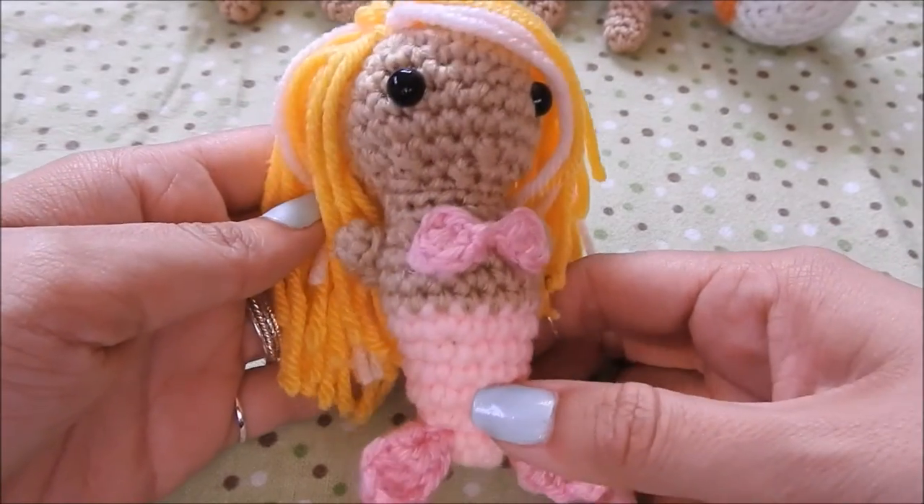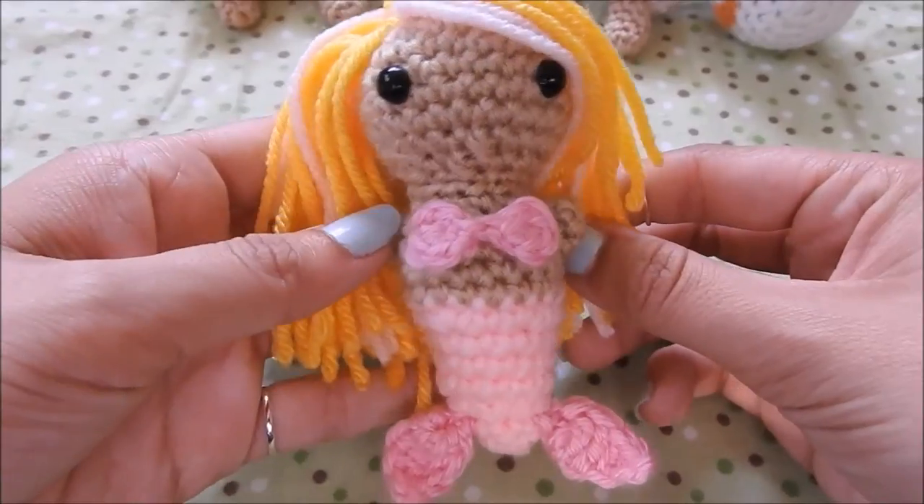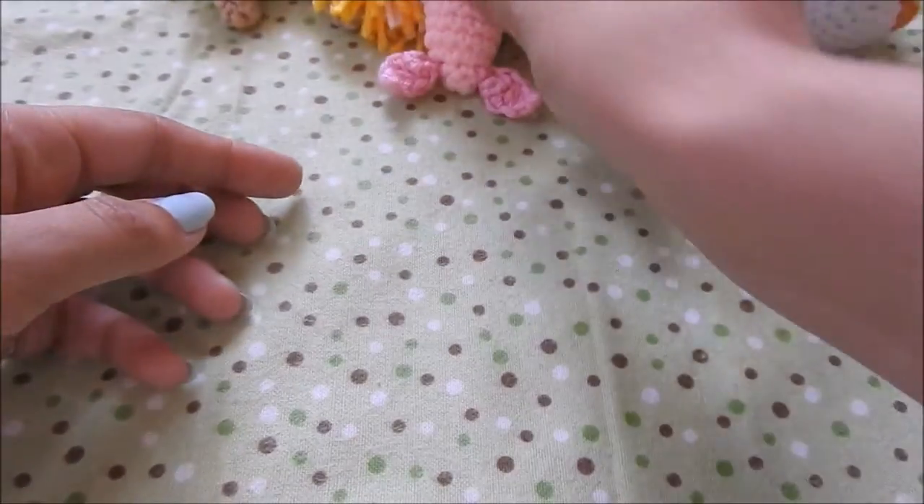Here's a little tiny mermaid chibi that I made. I just felt like making a mermaid and I ended up making her really teeny tiny, and I really love how she turned out.